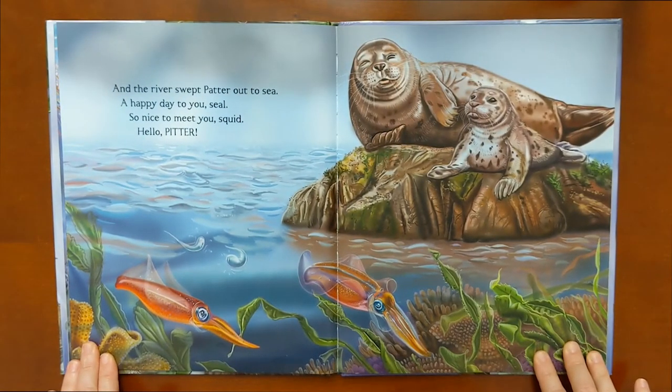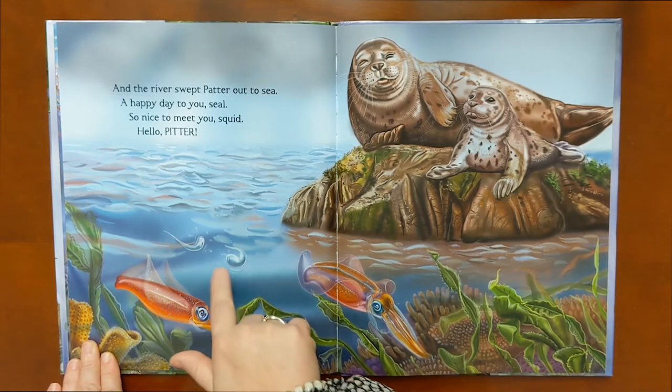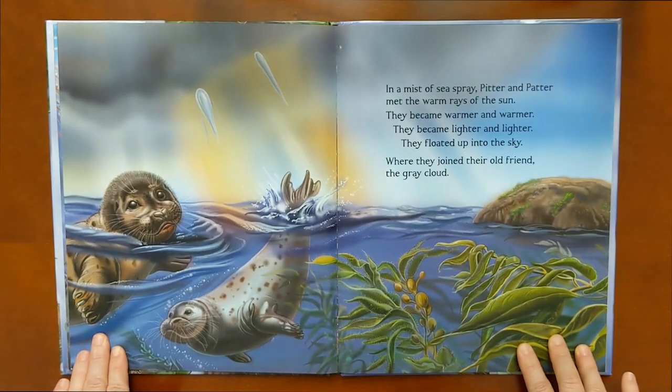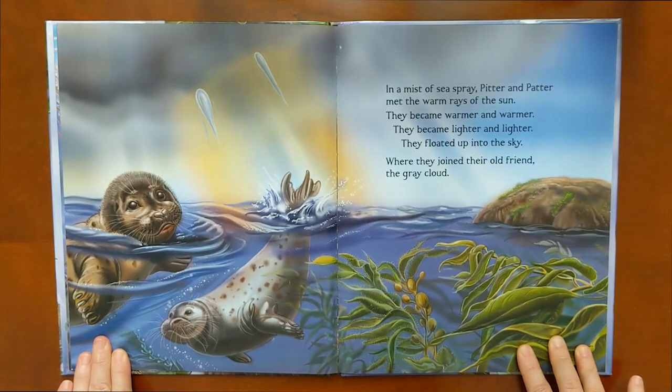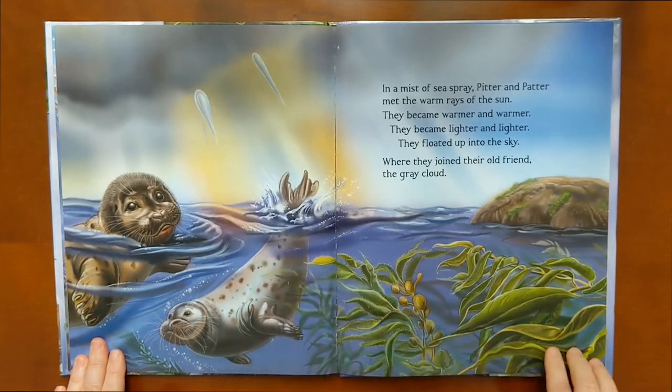And the river swept Patter out to sea. A happy day to you, seal. So nice to meet you, squid. Hello, Pitter — there's Pitter and Patter, they met each other. In the mist of sea spray, Pitter and Patter met the warm rays of the sun. They became warmer and warmer, and lighter and lighter. They floated up into the sky where they joined their old friend, the gray cloud. There they go, up into the sky.